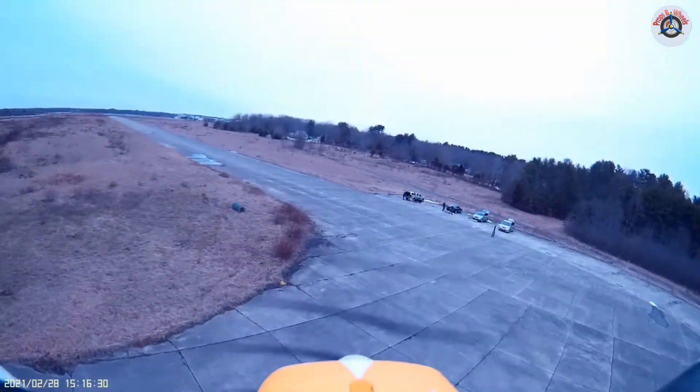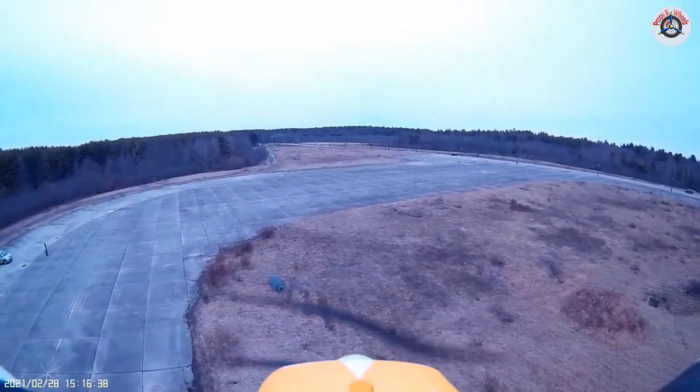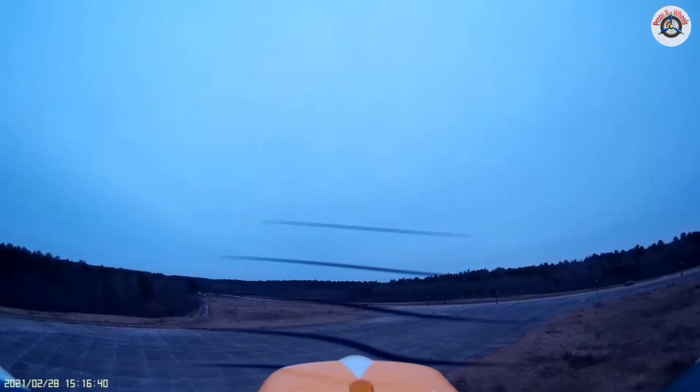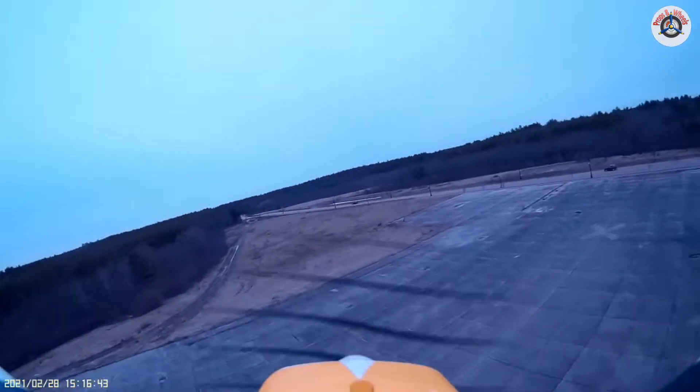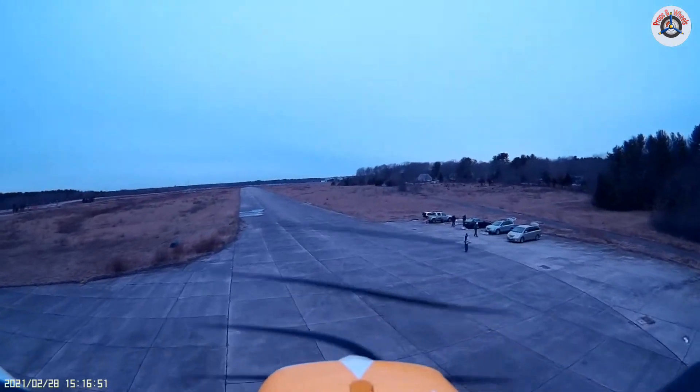Let's see what it can do. The rolls are kind of slow, but that's to be expected — it's not an aerobatic airplane. Let's see how the rudder authority is. That's okay.